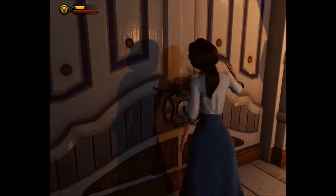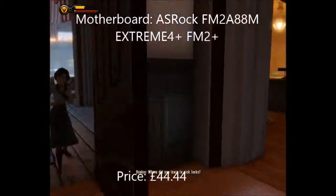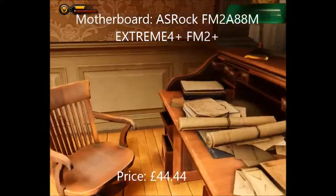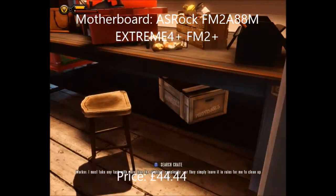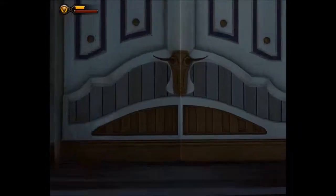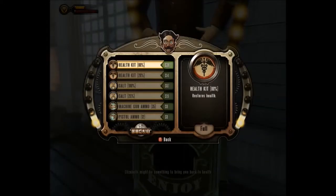Let's move on to the motherboard. I've gone with an ASRock FM2 A88M Extreme 4 Plus Micro ATX motherboard — that's a bit of a mouthful. I chose this particular board because it's very future proof for several reasons. It comes with four DIMM slots for RAM, supported all the way up to 2600 MHz, which is quite impressive — most people only go with 1600 MHz but it's good to know that headroom is there. It also comes with 8 SATA 3 ports, which is very impressive for its price of £44.44, giving you basically everything you need for hard drives and SSDs.